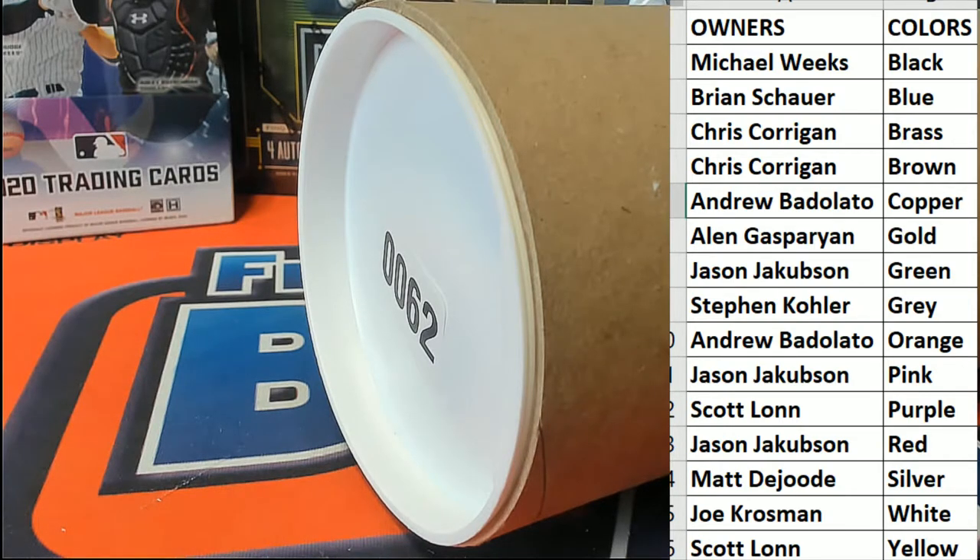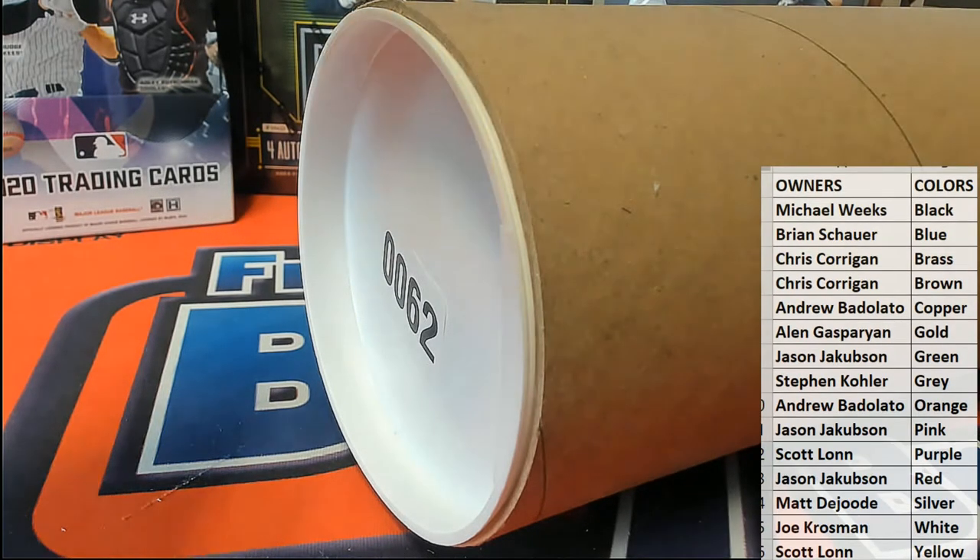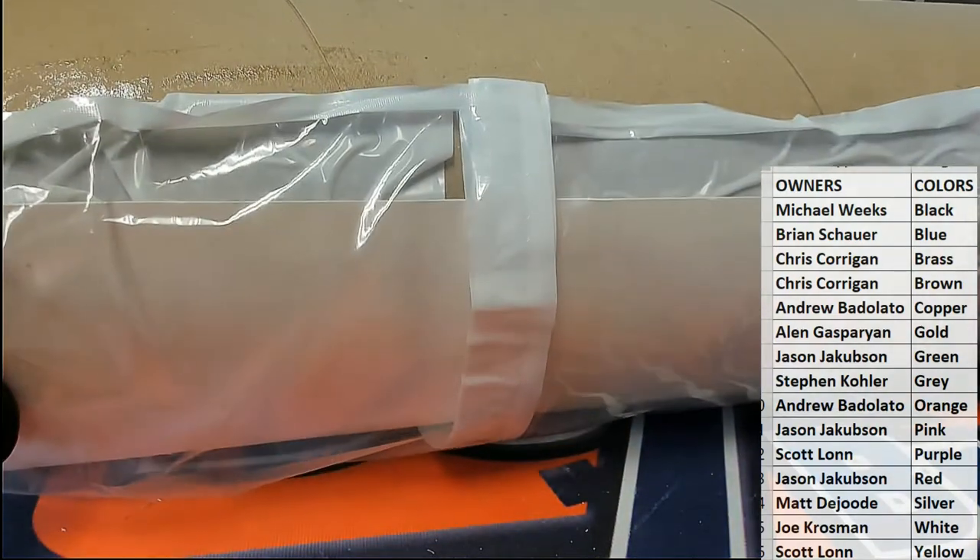Good luck guys, here we go. Let's see what we got here in tube number 62.